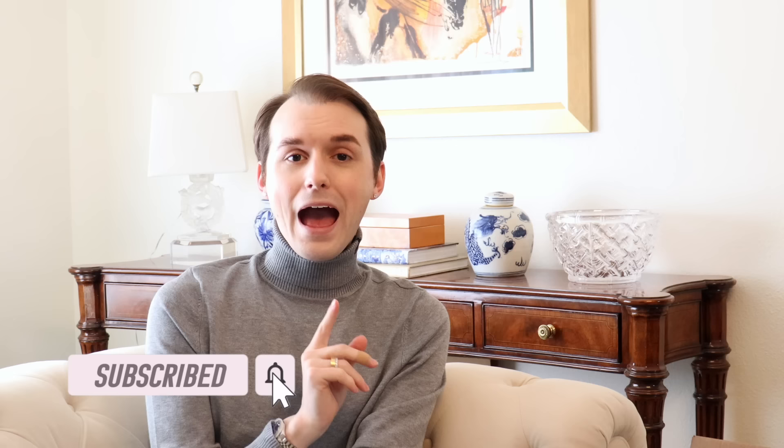If you've made it this far in the video, be sure to hit that subscribe button — it means a lot to content creators and only takes a second. That way you'll see all of my videos in your subscription feed, and hit the bell notification to get notified every time I upload.